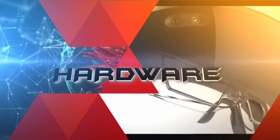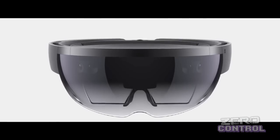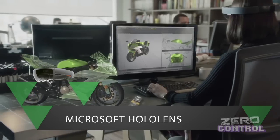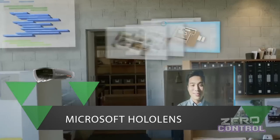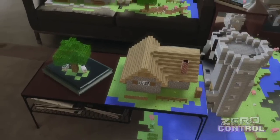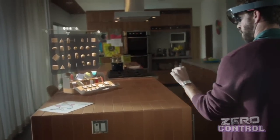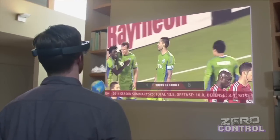HoloLens: realidad ampliada, realidad virtual, ¿una simple ilusión o en realidad algún día los tendremos en nuestras casas? Anunciados a principios de 2015, los HoloLens son unos lentes que generan hologramas, es decir, imágenes tridimensionales que pueden ser observadas desde cualquier ángulo y distancia como si en realidad existieran los objetos proyectados. En ese momento parecían uno más de los muchos experimentos de Microsoft para recalcar que siguen siendo una compañía de tecnología que sabe hacer otras cosas aparte de Windows y Xbox.